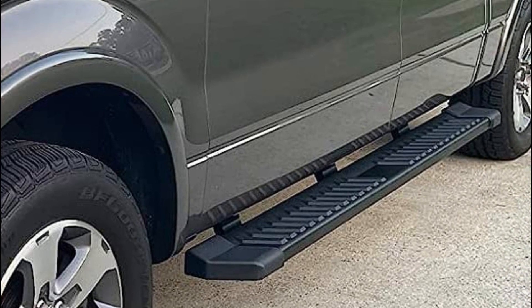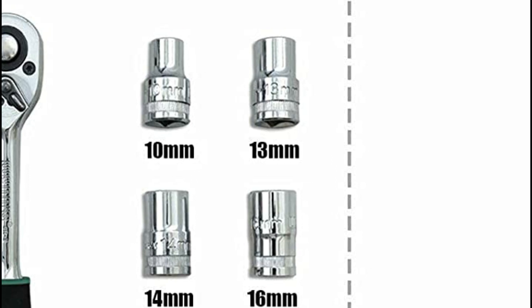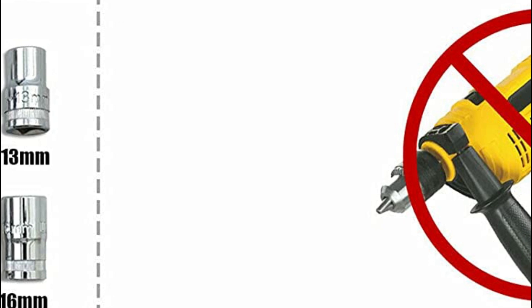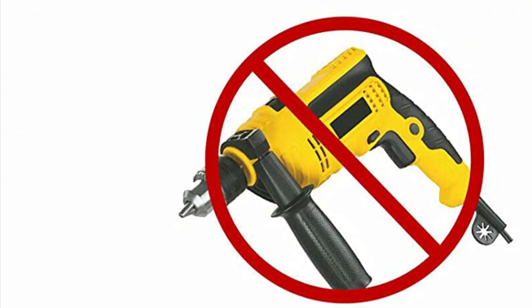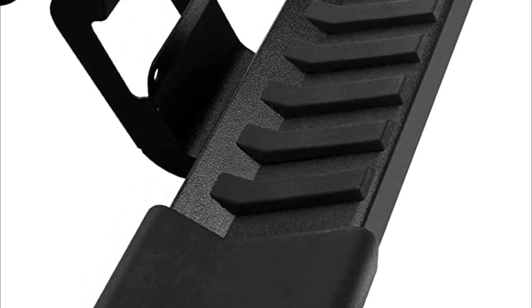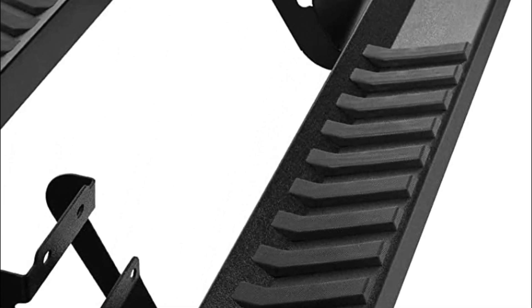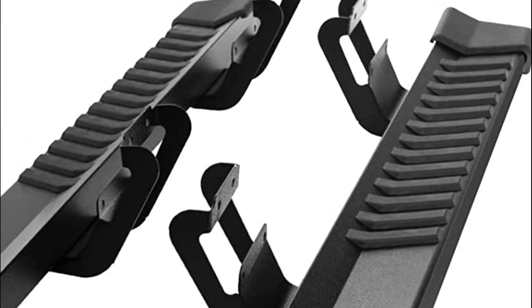Begin by mounting the brackets under the truck, followed by attaching the running boards. The unique attaching bolts feature a sliding groove that allows for precise positioning, which can be securely torqued down. This newly designed product has obtained a patent in the U.S., demonstrating its innovative nature. The slider design enables customizable positioning on the vehicle, allowing for adjustments forward and backward.